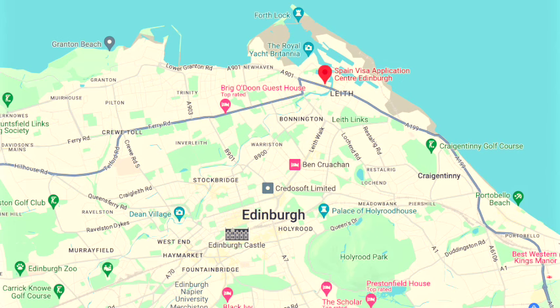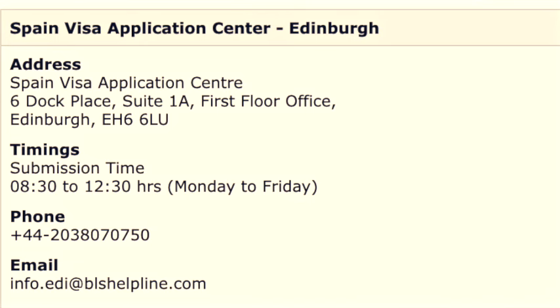Cleveland, Cumbria, Durham, Northumberland, Tyne and Wear and the Tees Valley. Here's a map to whereabouts in Edinburgh you can find the office — it's right at the very north of the city, in Leith. And here are the address and contact details.